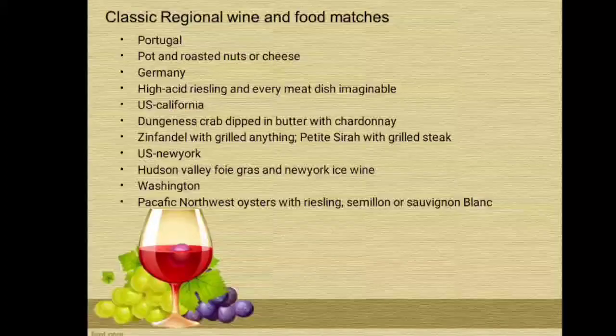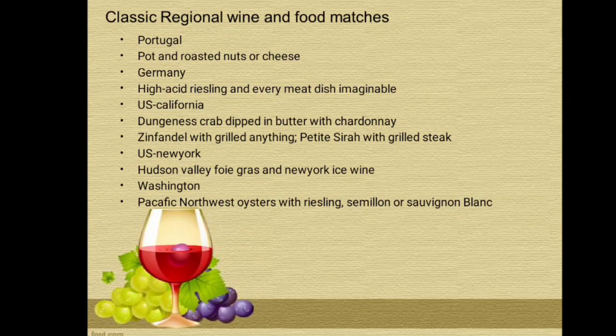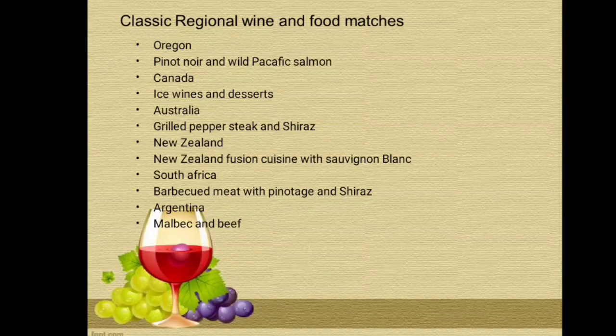Portugal: Port with roasted nuts or cheese. Germany: high-acid Riesling with every meat dish imaginable. USA, California: Dungeness crab dipped in butter with Chardonnay; Zinfandel with grilled anything; Petite Sirah with grilled steak. USA, New York: Hudson Valley foie gras with New York ice wine. Washington — the Pacific Northwest: oysters with Riesling, Semillon, or Sauvignon Blanc. Oregon: Pinot Noir and wild Pacific Salmon. Canada: ice wines with desserts. Australia: grilled pepper steak with Shiraz. New Zealand: New Zealand fusion cuisine with Sauvignon Blanc. South Africa: barbecued meat with Pinotage and Shiraz. Argentina: Malbec with beef.